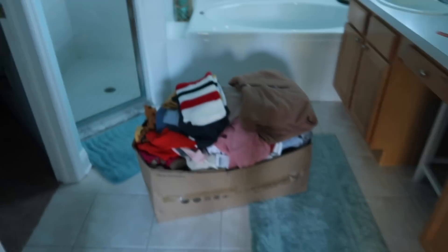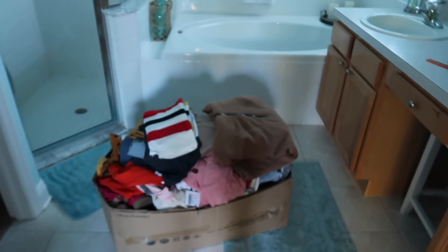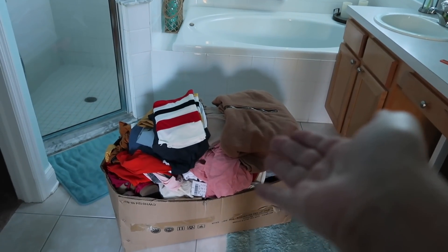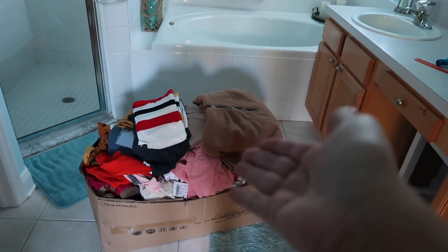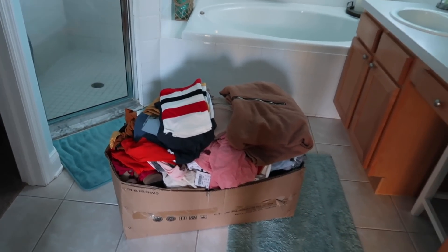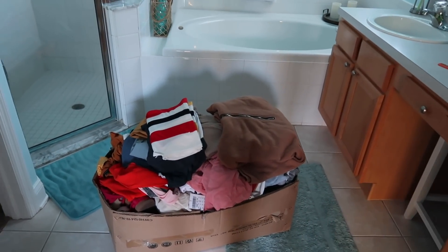So here is the other stuff — this is Poshmark. I have to put all of this on Poshmark and I think I'm going to have Emma start on it. I'll help her, but I think I'm going to have her start on it while I finish getting everything picked up. And I'm also doing laundry. That is technically moving vlog one.